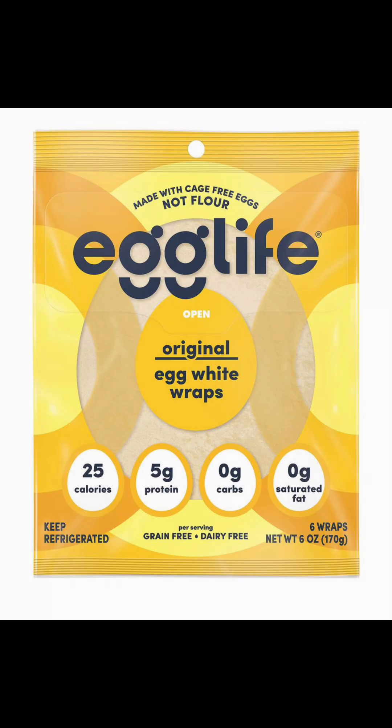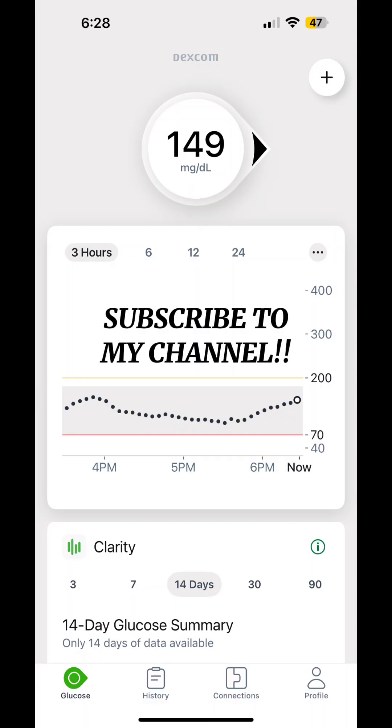So Peter, I recommend that you try Egg Life Wraps. You can get these at Whole Foods and other grocery stores — the ingredients are healthier, and you're not going to have a big insulin spike from them. As for me, the taste was not worth the blood sugar reaction.